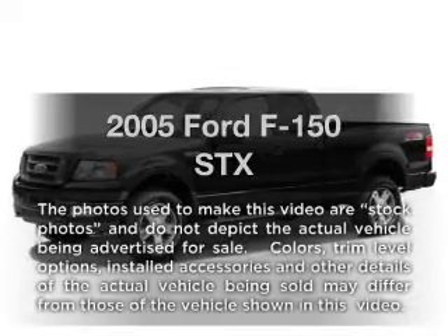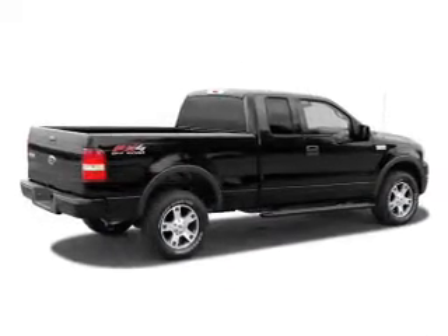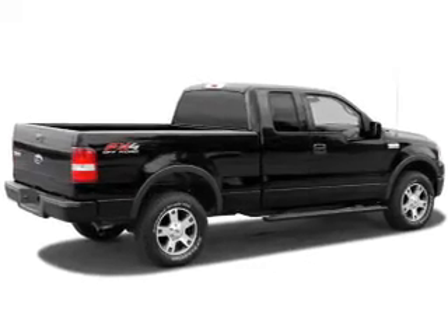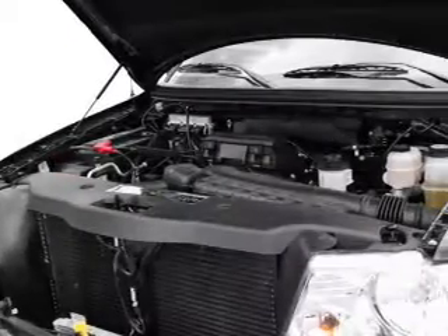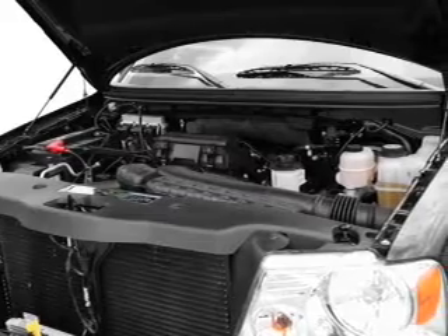Introducing the 2005 Ford F-150 — everything you need under one roof with this great vehicle. With a powerful 8-cylinder engine, the powertrain includes rear-wheel drive that responds smoothly to its automatic transmission.